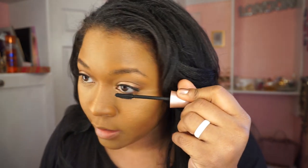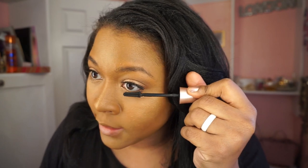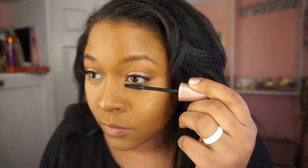Now I'm going to put on a little bit of mascara underneath my eye. And as you can see, this is so simple. You could do this within five minutes. This makeup job really doesn't take long at all.